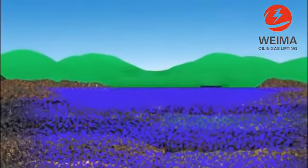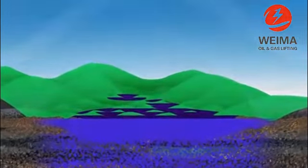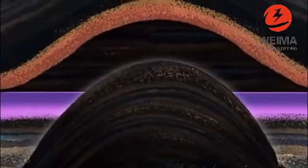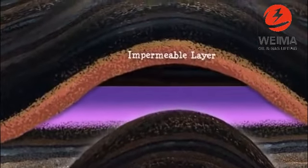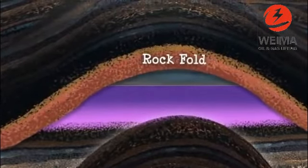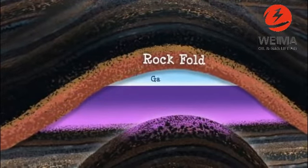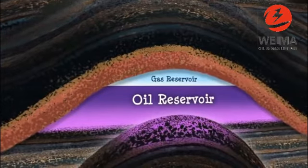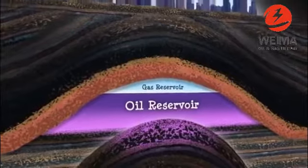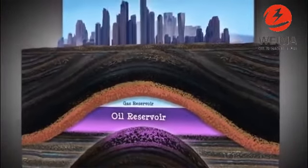Some oil and gas reaches the Earth's surface and seeps out naturally into land or water. Often, it is trapped beneath the surface by impermeable layers or rock structures, like faults and folds. Within the crust, oil or gas deposits build up and form reservoirs. Reservoirs are like vast sponges filled with oil and gas, and they can be as large as a city.